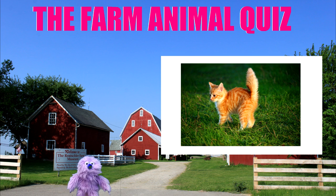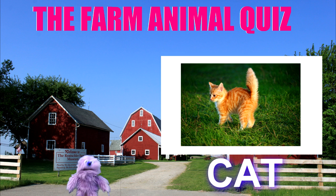Next picture. It's a pussy cat. I love cats. They're so cute.